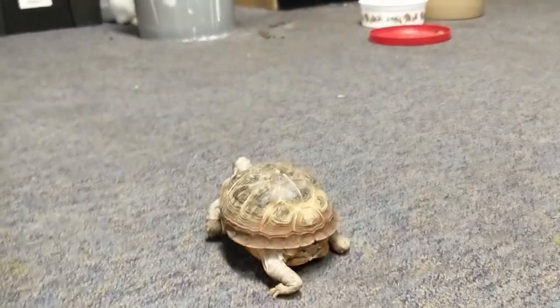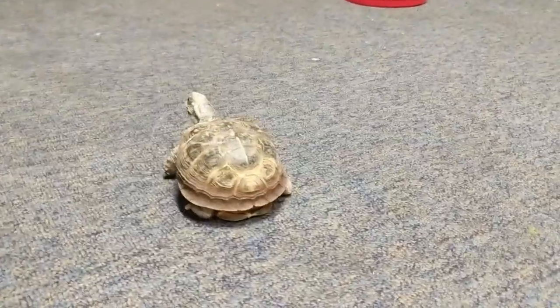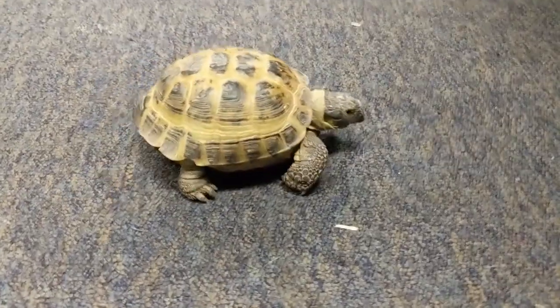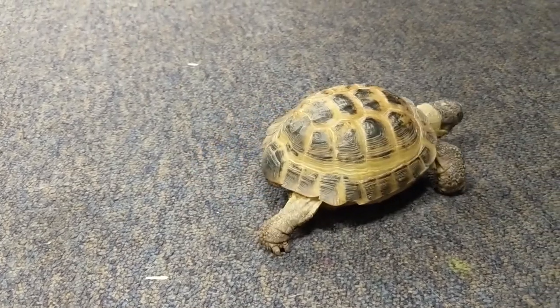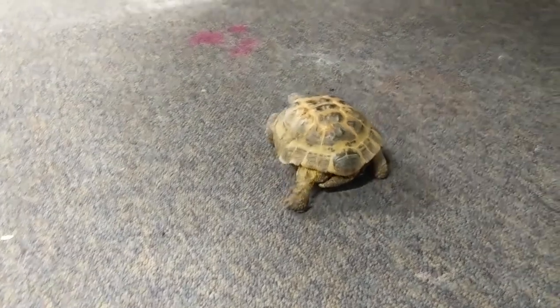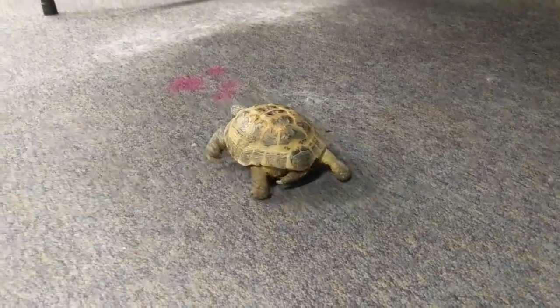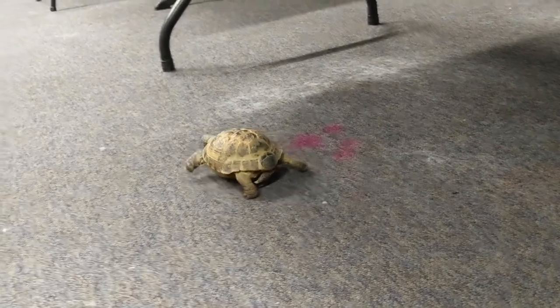Another thing is that turtles will live near water or in water. Tortoises don't need to drink much water, if any at all, because they get it all from the plants they eat. So tortoises are more adapted to a desert environment, while turtles live in either riparian areas, in the ocean, or in ponds.